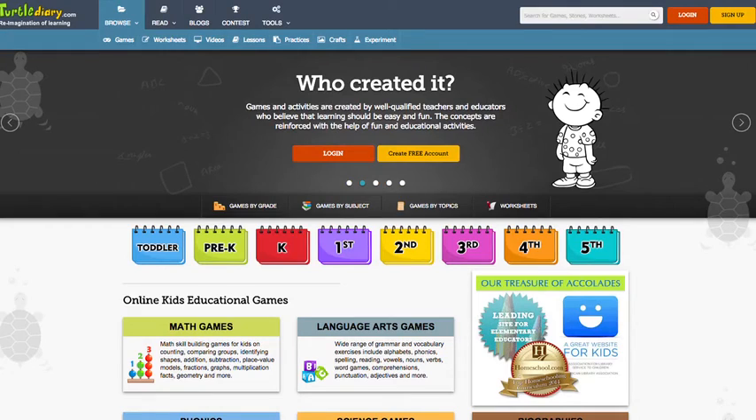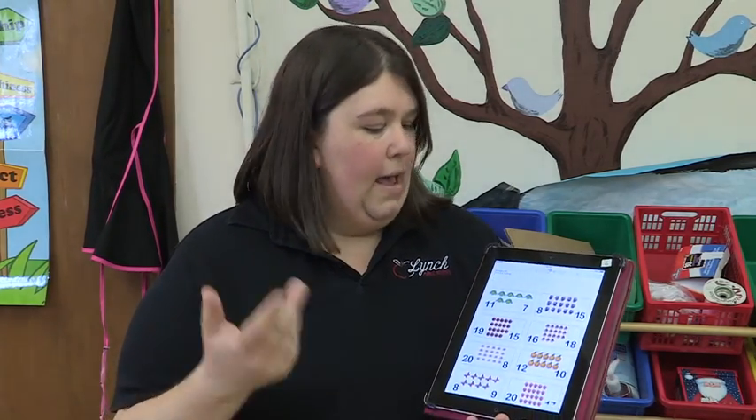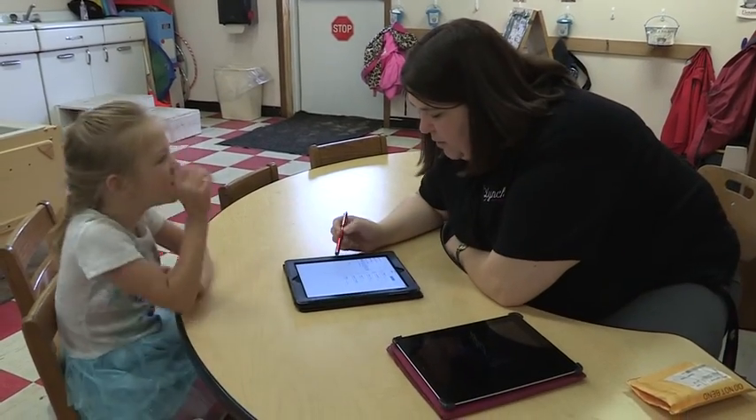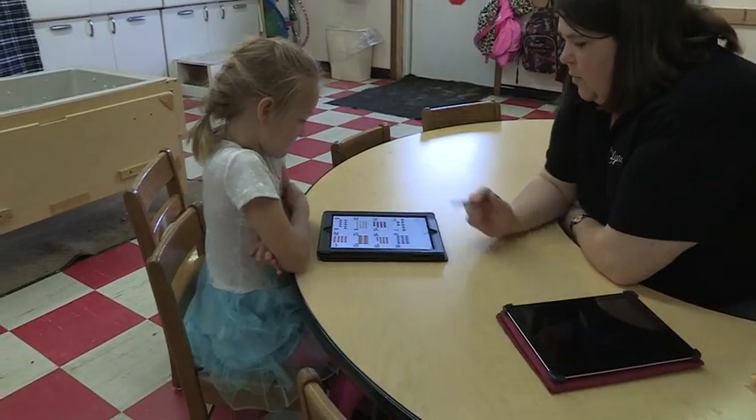The best way to learn about new apps is to talk to other teachers — what works, what doesn't work — and listening, word of mouth. I found an excellent site, turtlediary.com. They have some wonderful worksheets. I would literally just screenshot them and then put them on my iPad through Notability. The kids can do them that way, and I can take a screenshot of whatever they did and send it to mom immediately.